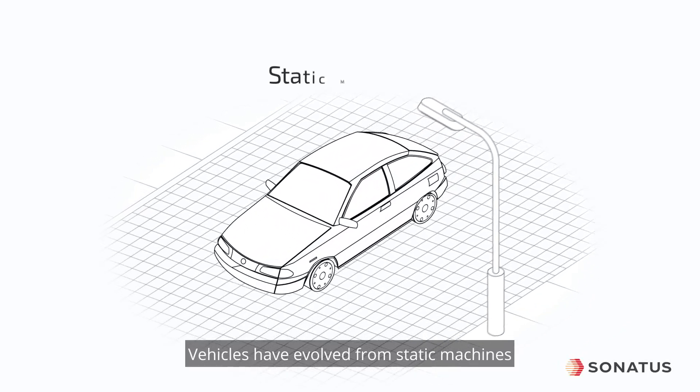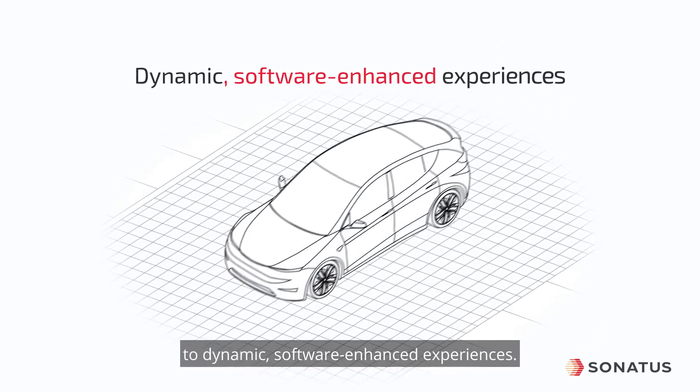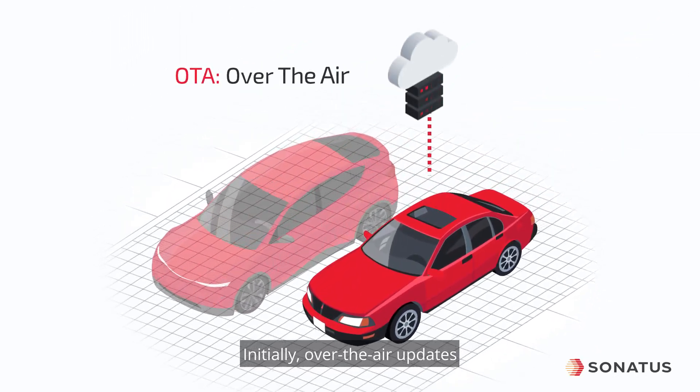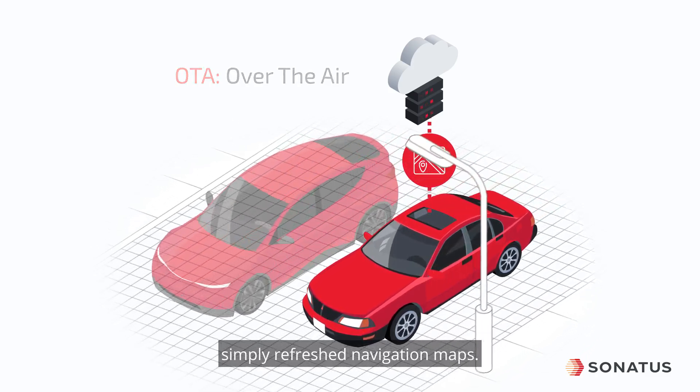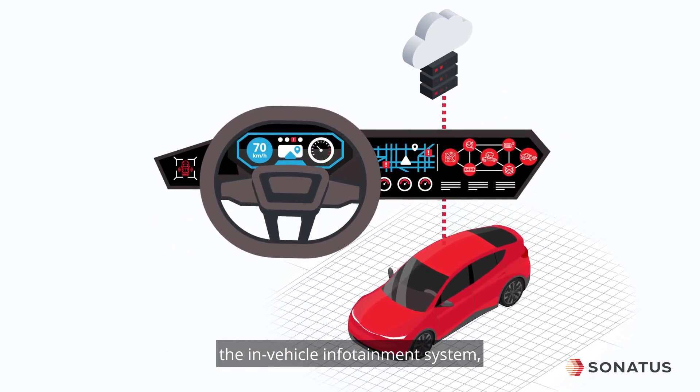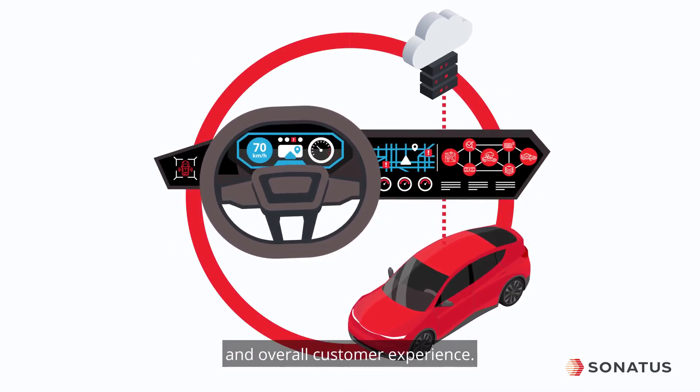Vehicles have evolved from static machines to dynamic, software-enhanced experiences. Initially, over-the-air updates simply refreshed navigation maps. Now, they're essential for improving the in-vehicle infotainment system and overall customer experience.